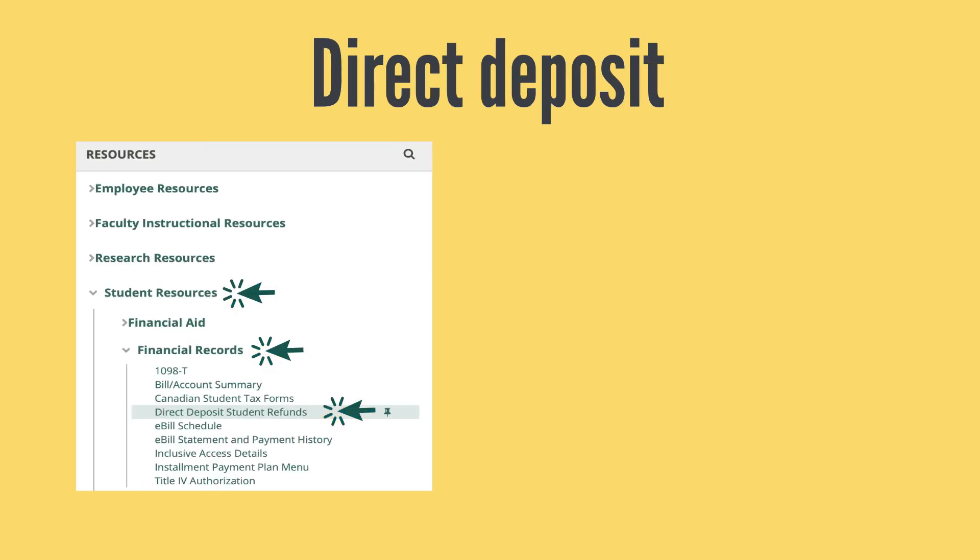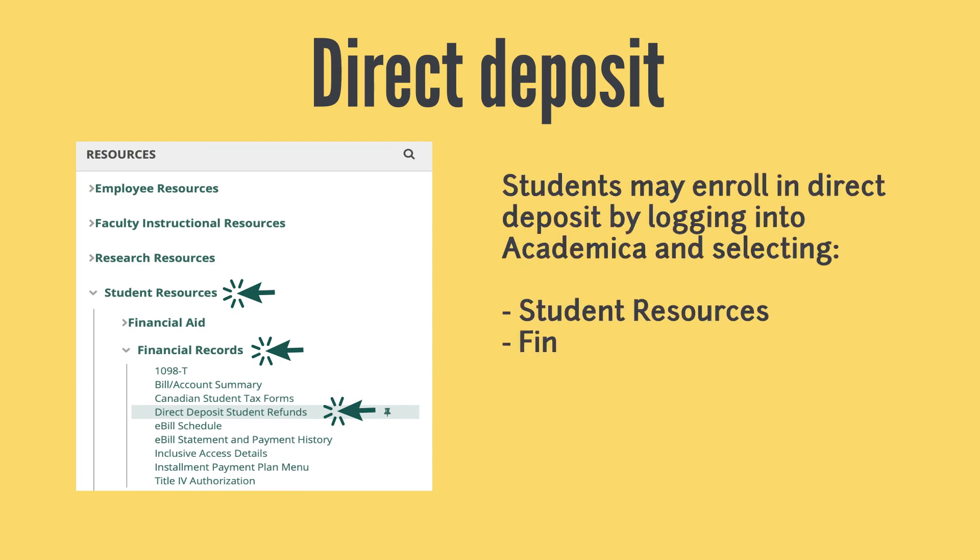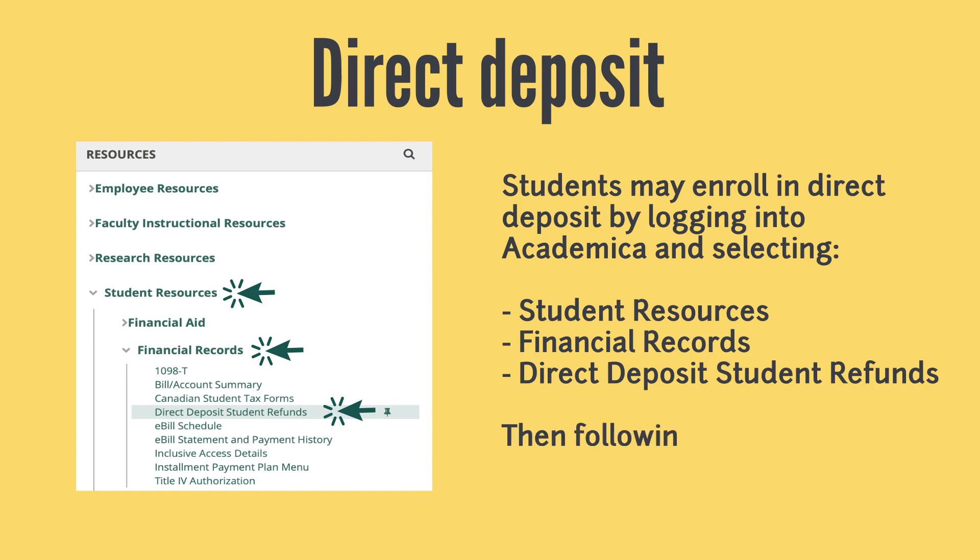To sign up for Student Direct Deposit for fast and efficient delivery of your refund, simply log into Academica and in the Resources section, select Student Resources. Once you are here, click Financial Records and select Direct Deposit Student Refunds. From here, you can follow the prompts and add your bank information as your direct deposit account.